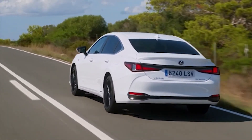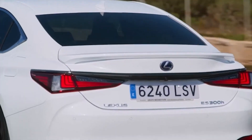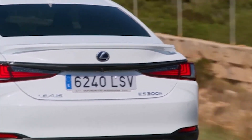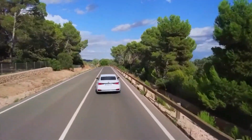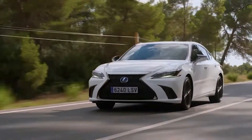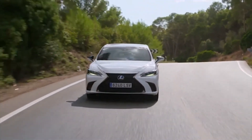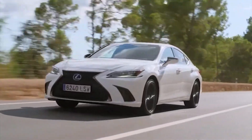Hybrid vehicles boast great resale value, and this vehicle is no exception. Lexus's durability and dependability translate to higher values in the used car market. Hybrids are becoming increasingly popular as more people prioritize fuel efficiency and environmental friendliness. Numerous luxury features such as premium audio systems, heated and ventilated seats, and advanced safety features also attract buyers with an eye for pre-owned models. Investing in a Lexus ES means enjoying its many benefits while owning it and recouping more of your investment when it's time to sell or trade in.